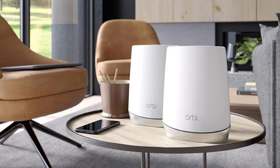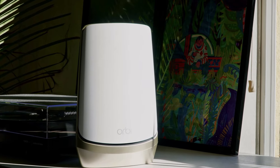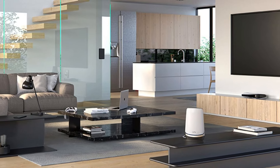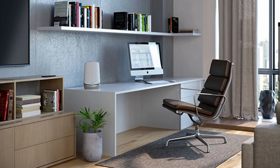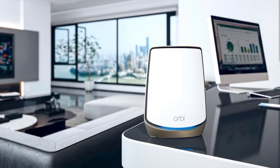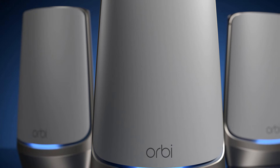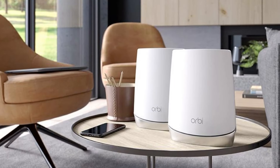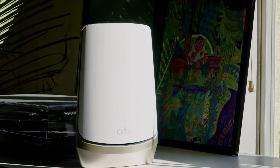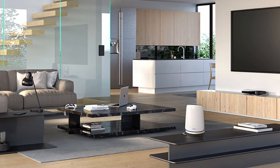What truly sets the Netgear Orbi Wi-Fi 6E apart is its advanced features and ease of use. The setup process is straightforward with the Orbi app guiding you through installation in a few simple steps. Once configured, the system offers a host of smart features like parental controls, guest networking, and enhanced security with Netgear Armor, which protects your network from online threats. Additionally, the RBKE963 includes four Ethernet ports per unit, allowing for flexible wired connections for gaming consoles, smart TVs, and other devices requiring a stable, high-speed connection. Its backward compatibility with older Wi-Fi standards ensures that all your existing devices will continue to work seamlessly. In summary, the Netgear Orbi Wi-Fi 6E RBKE963 is a top-tier choice for anyone looking to upgrade to the latest in wireless technology, offering exceptional speed, coverage, and security for a next-level internet experience.